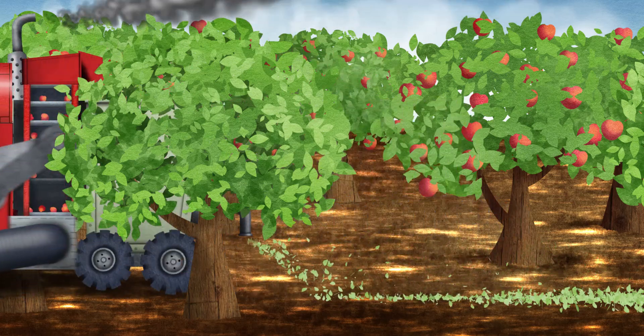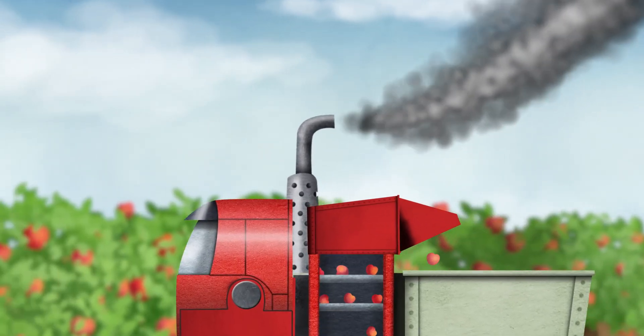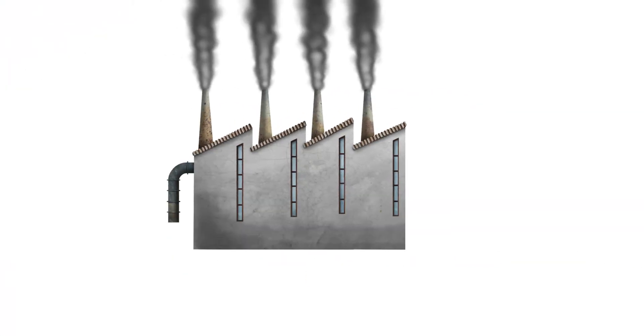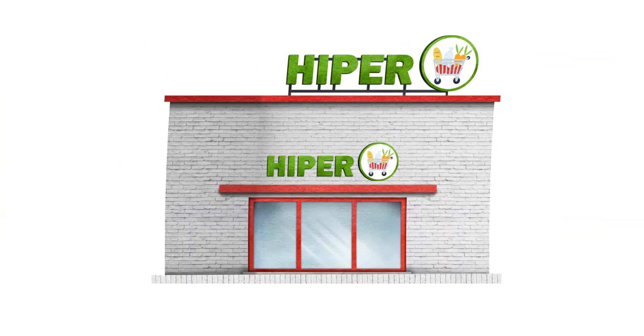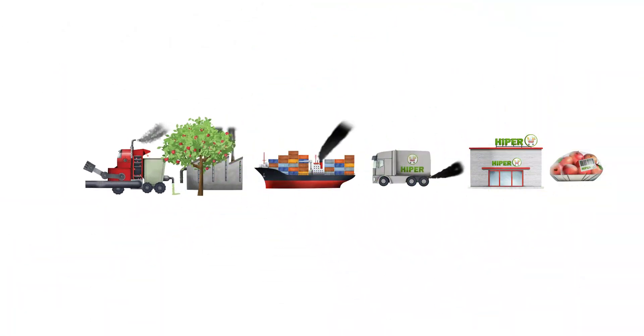A single machine can harvest a huge field, and to do that, it consumes a lot of energy. Big machines collect fruit, treat it in a factory, take it to the other side of the planet, wrap it up in plastic, and put it on sale. The carbon footprint of these apples is made up of the pollutants produced by the burning of all the fuel that has been needed for their cultivation, treatment, and their transportation.